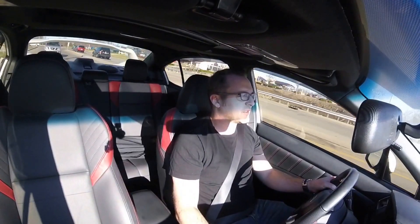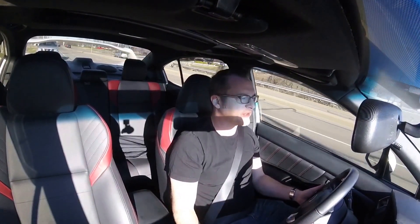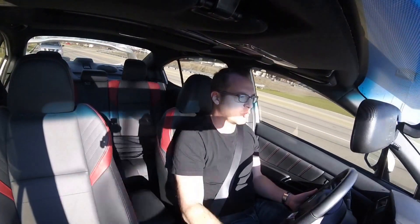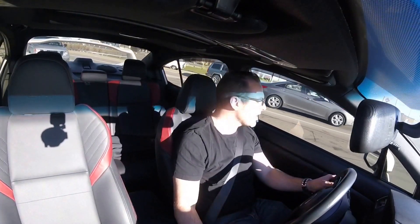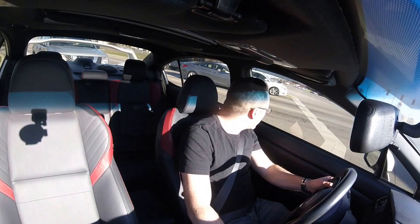What I want to talk about is a little bit of the background of the Impreza and the WRX. In 1992, the first WRX was debuted in Japan and Europe. 1993 is when America got the Impreza.